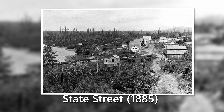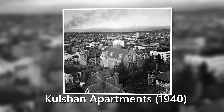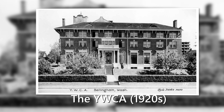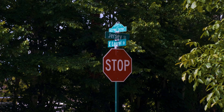Settled in 1854, Sehome was once its own town, separated from Bellingham until 1904. Supported by the Bellingham Coal Company, these houses were built by city founders, as well as early industrialists and business people. Today this area is part of the Sehome Hill National Historic District.